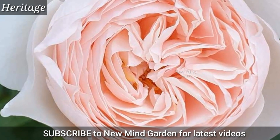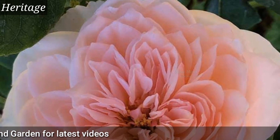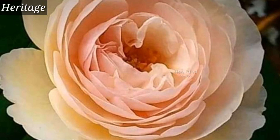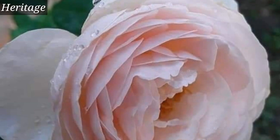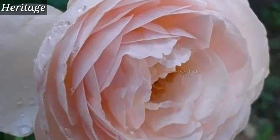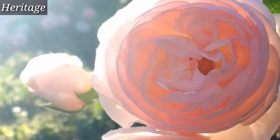Heritage — an outstanding rose variety with soft pink blooms. It has a very nice smell of sweet lemon. This variety is very good disease resistant, and this delicate cup-shaped beauty performs well in partial shade. It's also a great cut flower.